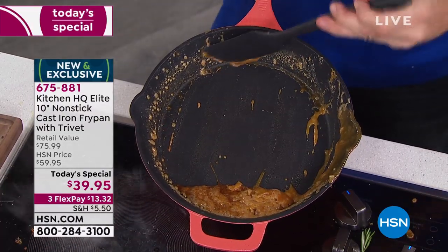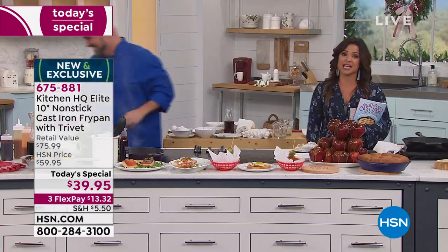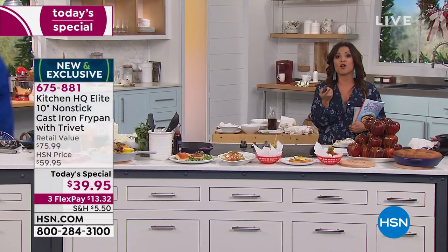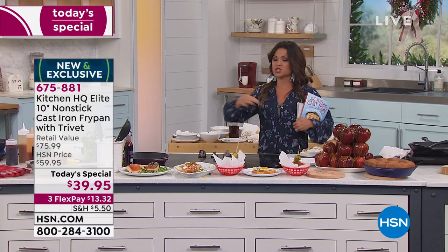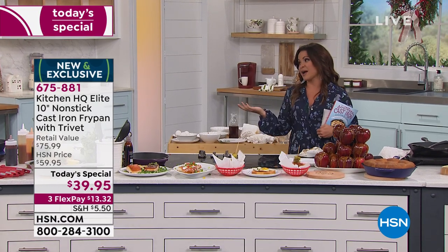Look at that non-stick difference. $13 and change on a flex payment gets it home for you. Don't forget we're in our extended holiday return period — if you're getting this for someone else, you have till the end of January next year to send it back.